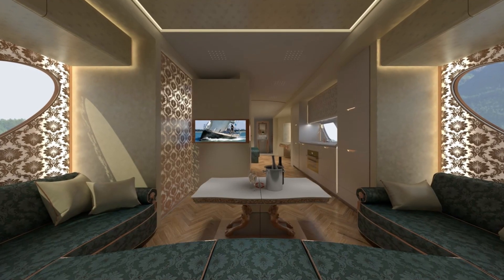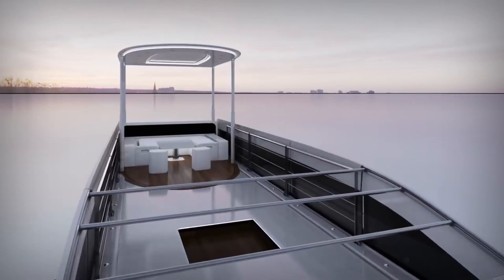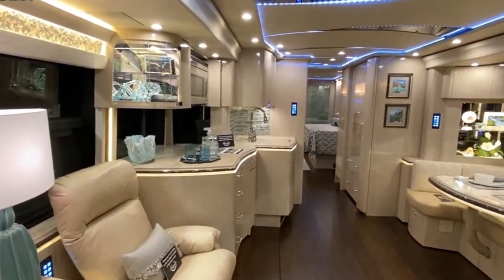There's also a master bedroom, a fully equipped kitchen, a spacious bathroom, and even a sky lounge that pops up at the push of a button with a retractable roof terrace. What do you think of these luxurious RVs? Let us know in the comments below. Thank you for watching and see you in the next video.